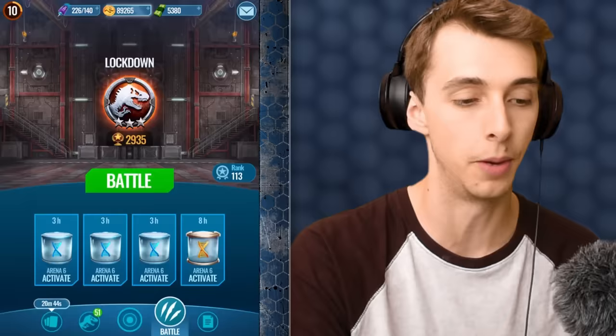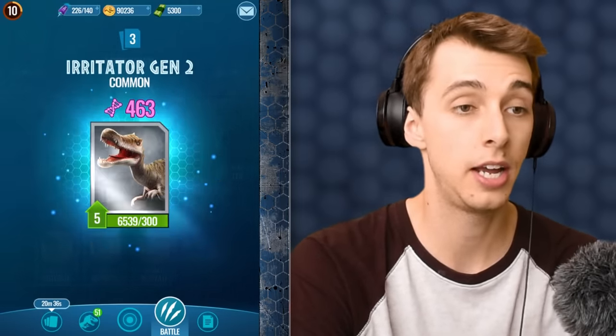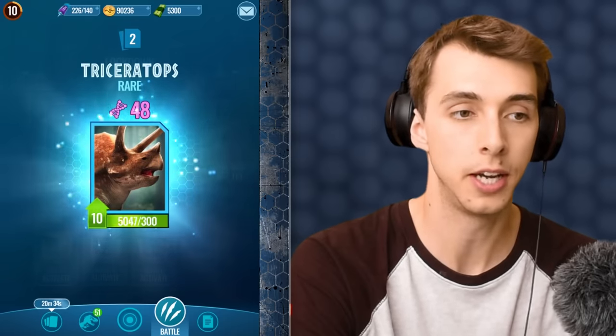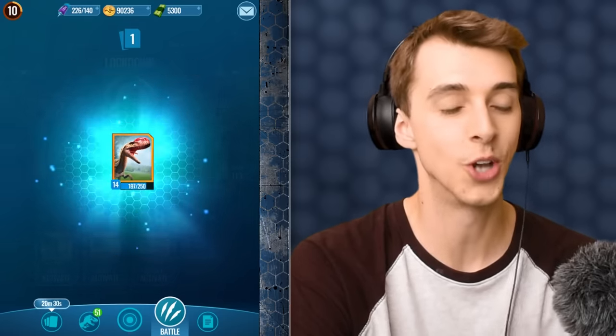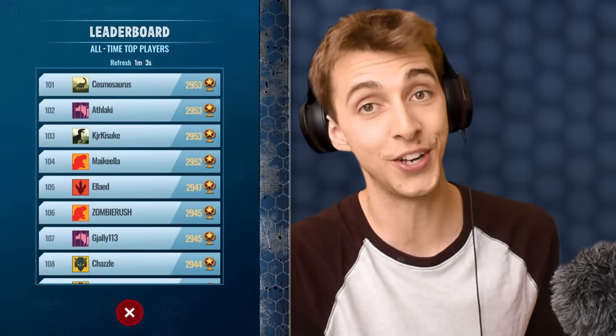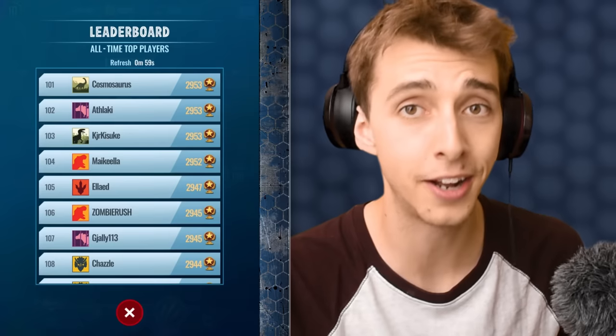I'm going to speed that up and do one more battle to see if I can get into the top 100. From the last incubator we get coin, darts, Irritator Gen 2, 40 rare DNA, and the epic — damn, I was hoping it was T-Rex. Anyway guys, if you enjoyed this video leave a like. Until next time, we'll see you later — bye! T-Rex James. T-Rex, T-Rex.